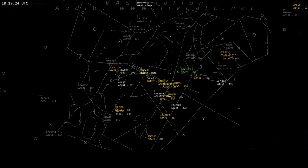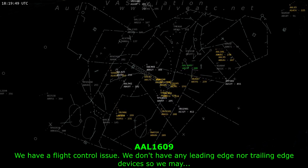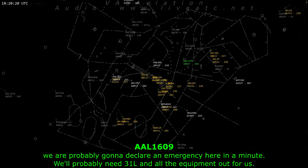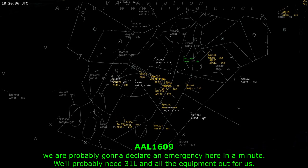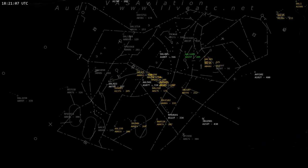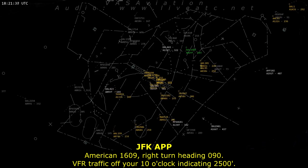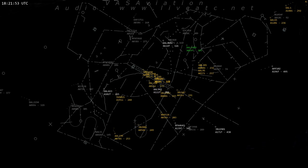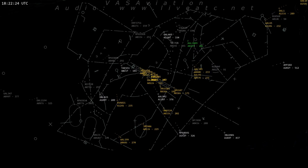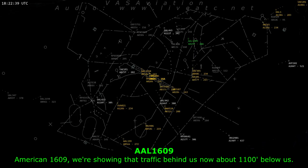American 1609, is it hydraulics? We have a flight control issue where we don't have any leading edge nor trailing edge devices, so we are probably going to declare emergency here in a minute. We'll probably need 31 left, and all the equipment out for us. American 1609, roger that.